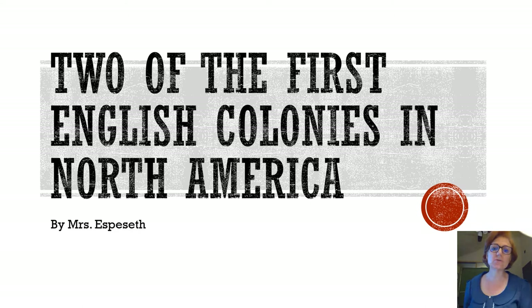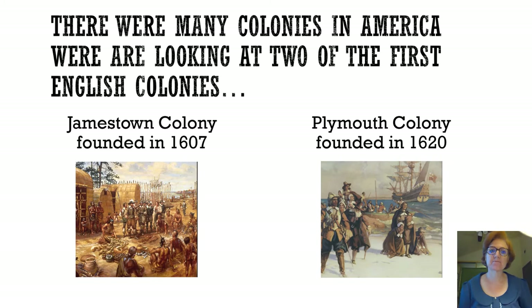Hi, this is Mrs. Esposette and today we're going to talk about two of the first English colonies in North America. There were many colonies in the Americas — the Dutch being one of them — but we're looking at the first two English colonies: Jamestown Colony, founded in 1607, and the Plymouth Colony, founded in 1620.